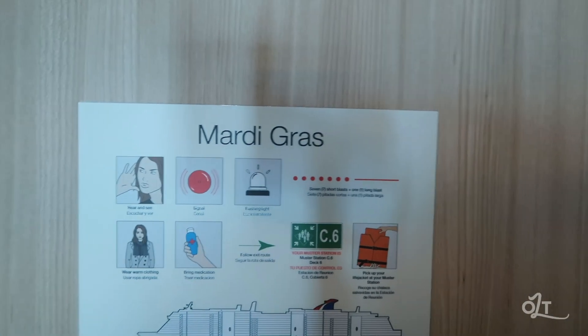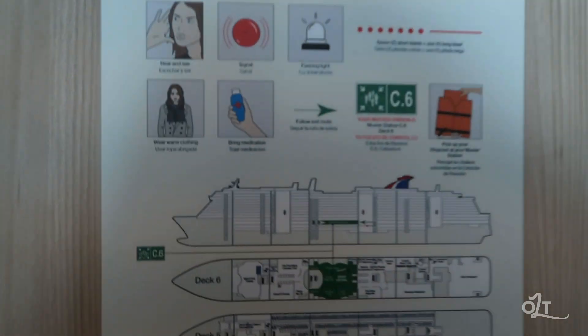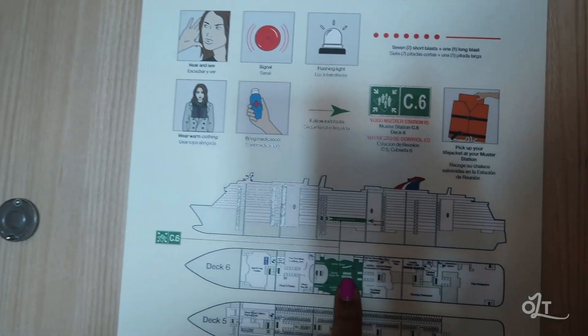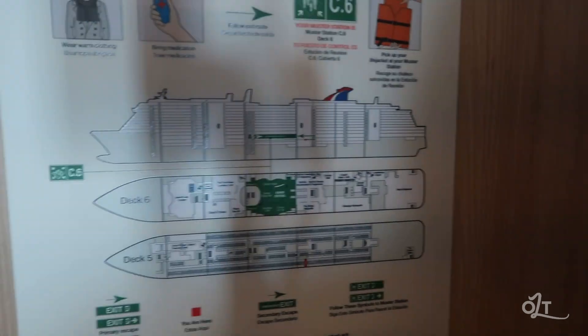The first thing is the back of the door — it's going to tell you a little bit about your life vest and some safety things. Your muster station if you're in this room is C6, which is in the grand atrium — or excuse me, Grand Central. Okay, first we have two closets when you come in.